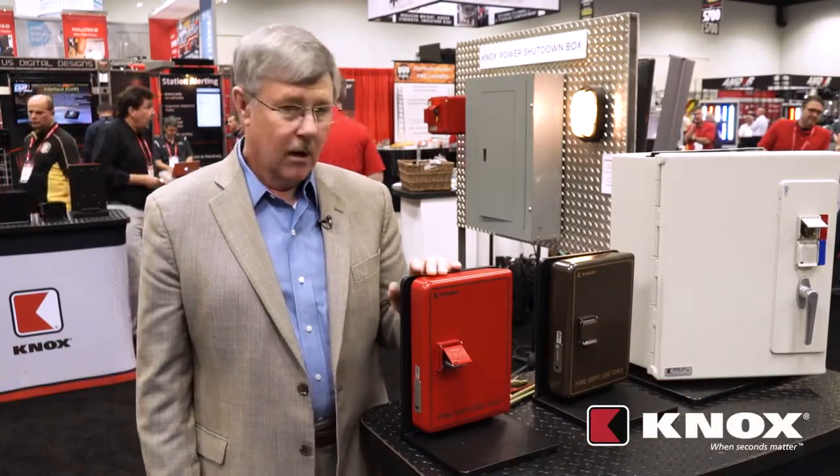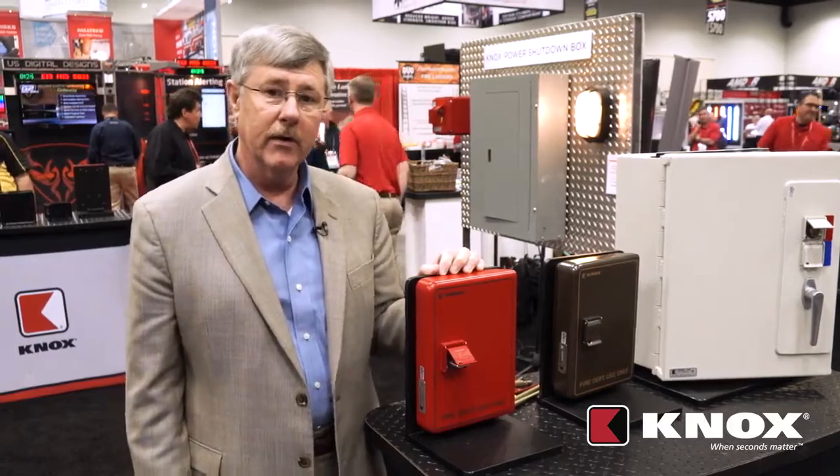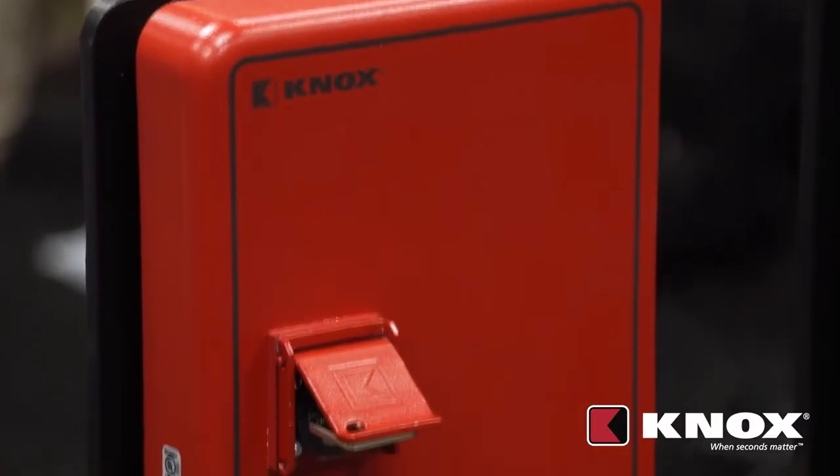Hi, my name is David Kerr. I've spent over 35 years in the fire service and currently now working with Knox on a couple of solutions that they have for us, one of which is the interior lobby elevator box.